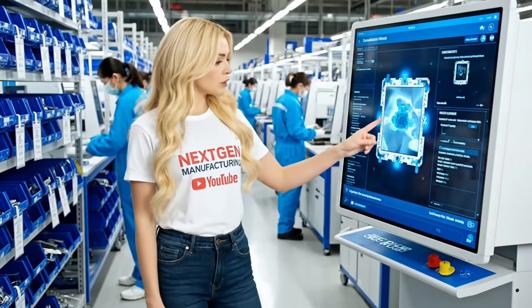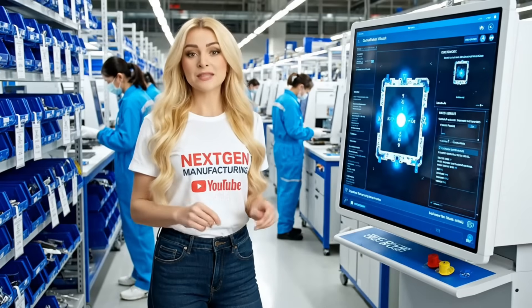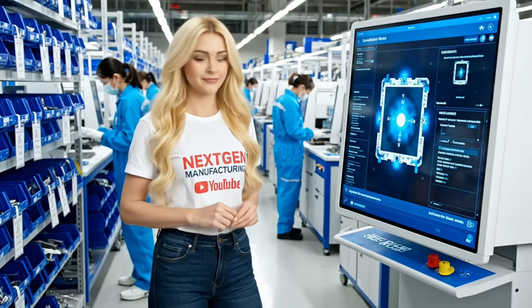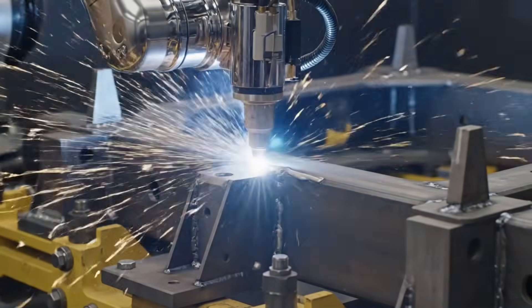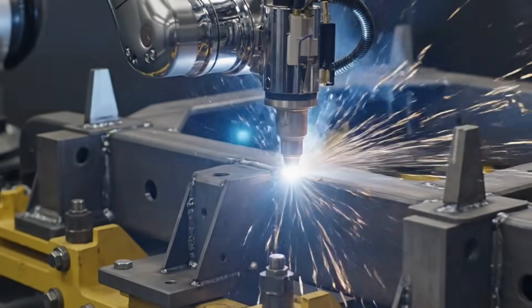Every piece, from the engine mounts to the smallest sensor bracket, is made here, ensuring maximum resilience and reliability.